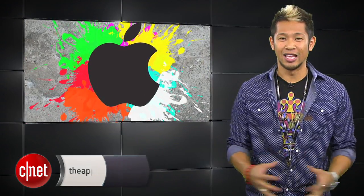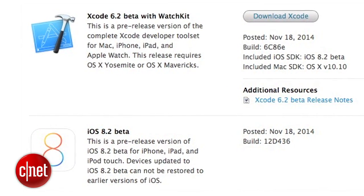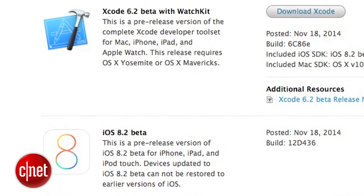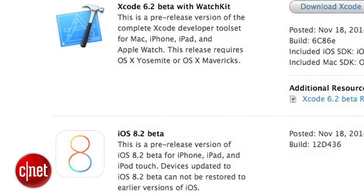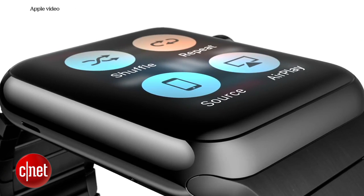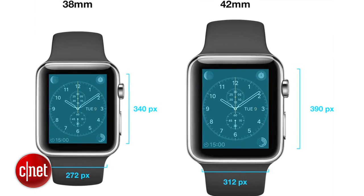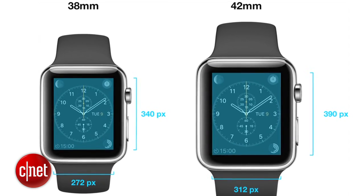First, let's jump into the show. Apple has released the latest iOS 8.2 beta to developers, including the WatchKit development tools that will enable them to start creating apps and software for the Apple Watch, expected in spring 2015. New information from the WatchKit SDK reveals the two different screen resolutions for the two Apple Watches.